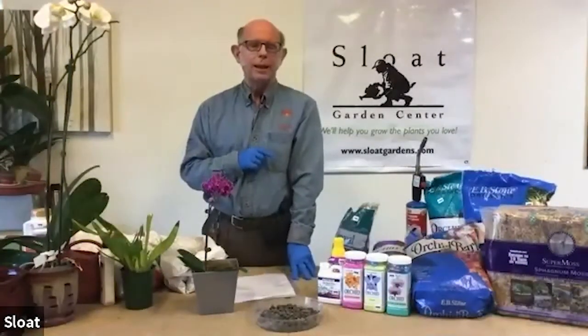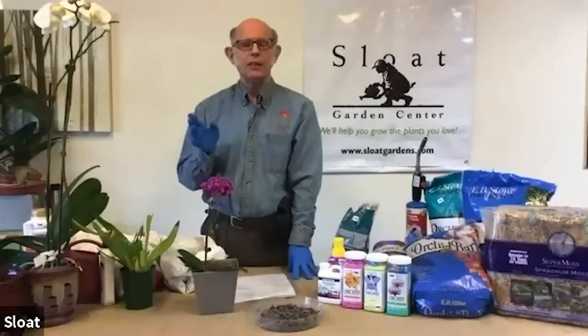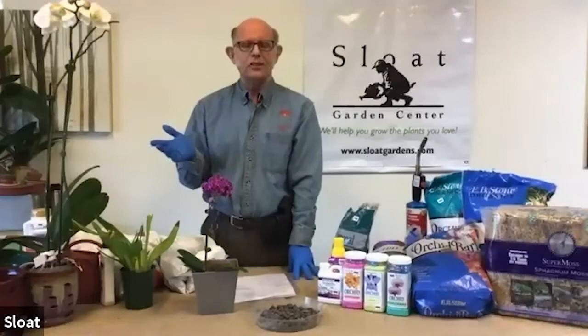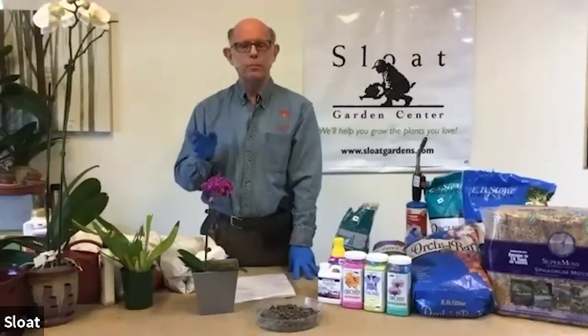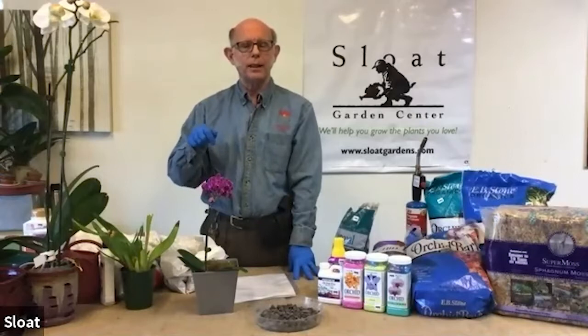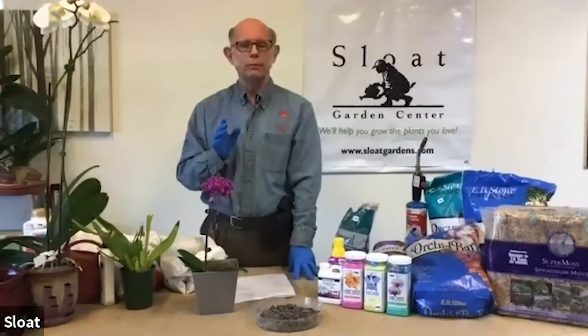The next thing we go into is food. Food is very important for orchids just as it is for every other creature. The mixes that we put our orchids in have no food value — the only food that the orchid gets is what you give it. So you're going to have to water the plant with fertilizer water. Dieticians tell us it's best to eat a little often rather than a lot once in a while, and I've found that's very true with orchids as well. The best thing is to fertilize the plant every time you water. Once a month or so, flush the plant out with plain tap water, because fertilizers are salts and as the water evaporates the salts can collect in the pot, and orchids don't like that.